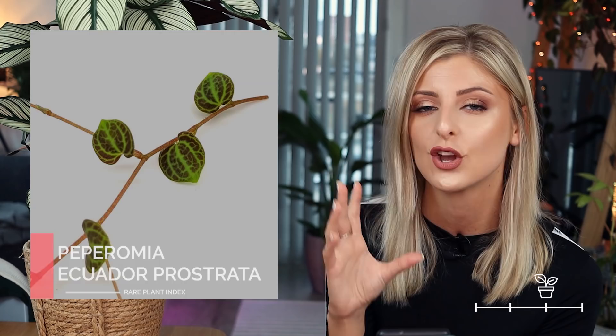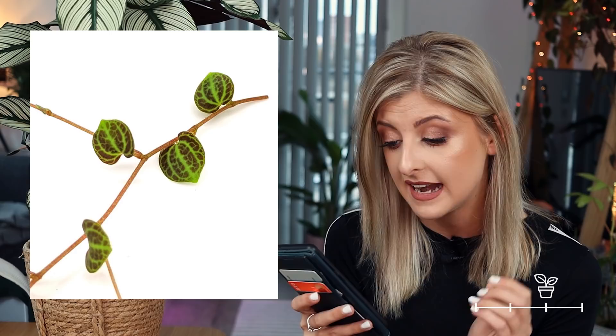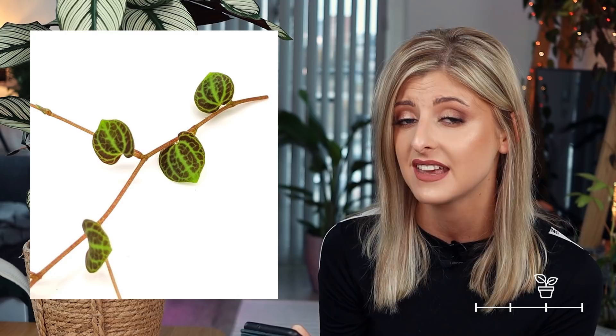Moving up a category now to very rare. We will kick this category off with Peperomia Ecuador prostrata — not described yet. The normal Peperomia prostrata is green, but this version is what a lot of people refer to as a dark form of Peperomia prostrata. I think it's nicer than the original. I know a lot of people consider Peperomia prostrata to be a very sought-after plant, so I really wanted to show you this because not a lot of people might know about it. The foliage on the dark form is a lot more pronounced and it's more reddy burgundy — it's really, really striking.